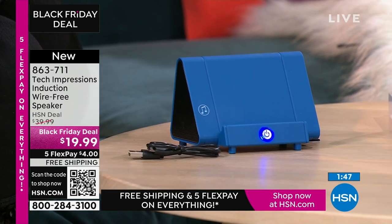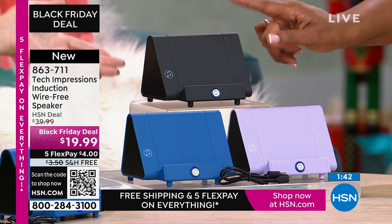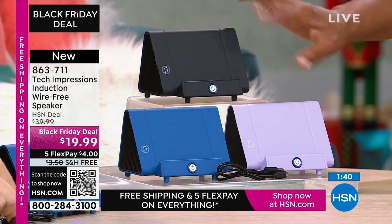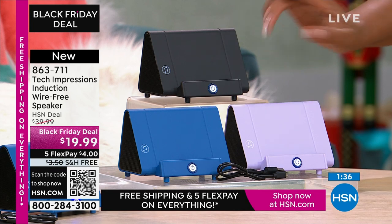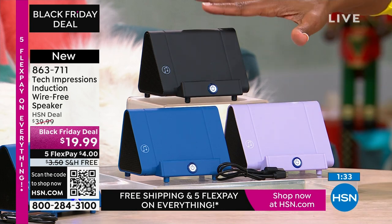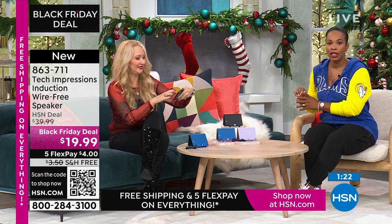A lot of you are calling in and shopping for these, and many are picking it up in black. They're all universal — I love the lavender, but the blue and black are universal for anybody. Even if you're saying, that's a great idea but I'm not exactly sure who I'm going to gift it to yet, at only $19.99 it's great to have at arm's reach. When somebody comes over or you remember a person you forgot, you've got a really great gift that doesn't look like an afterthought.